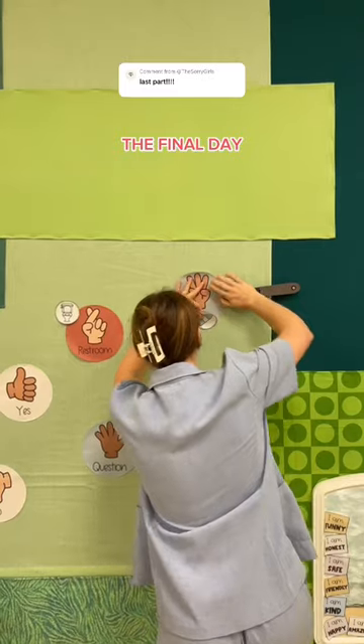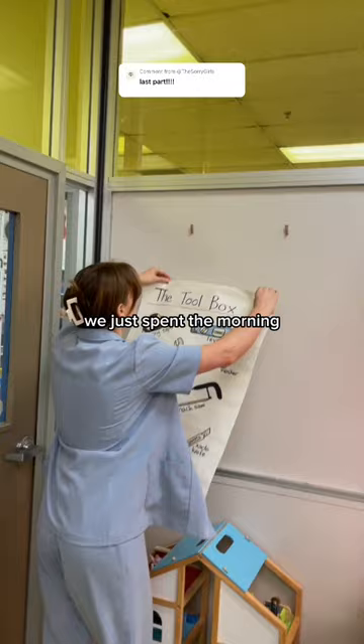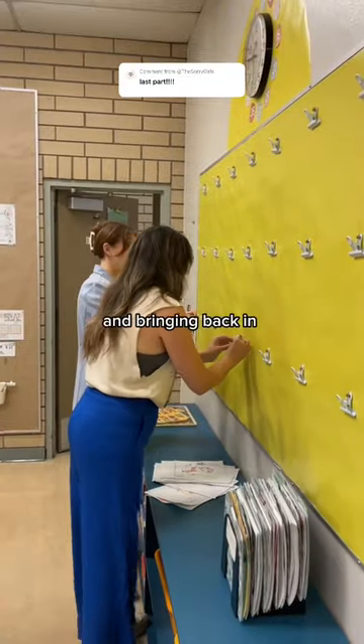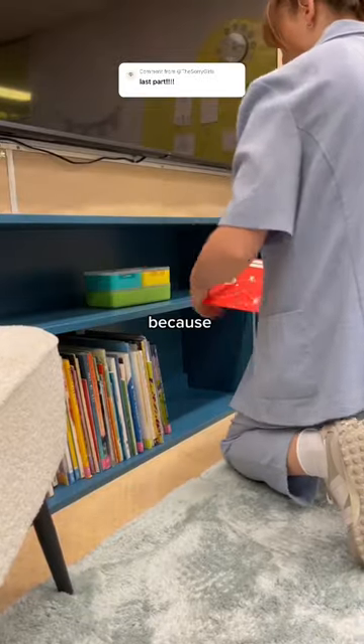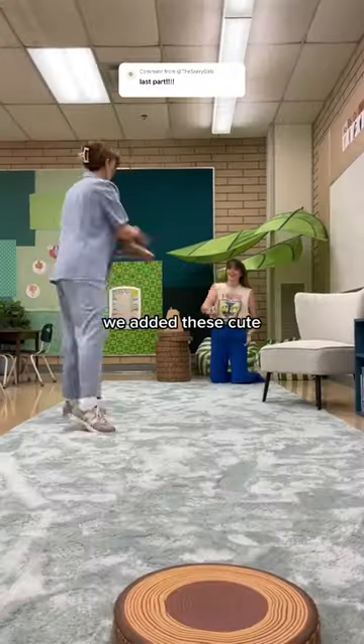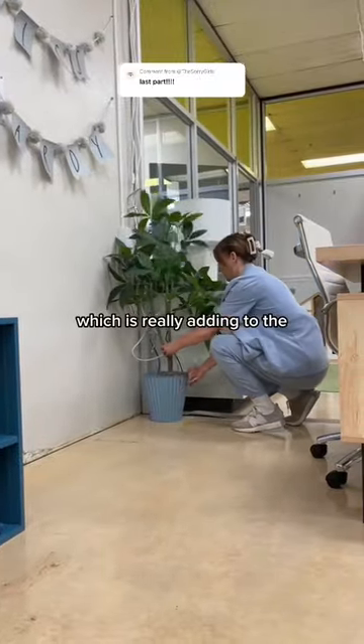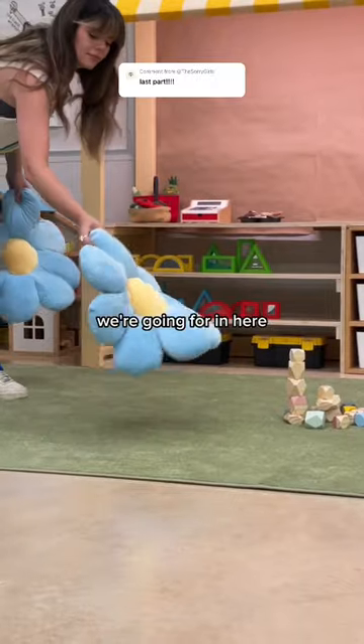Welcome to day five — the final day of this classroom makeover, which brought us so much happiness. We spent the morning putting things back up on the boards and bringing back in all of Miss Hardy's things, because although we want this room to be aesthetic, we also need it to be functional. We added these cute log poofs for the kids to sit on and so many faux plants, which is really adding to the nature-y vibe we're going for in here.